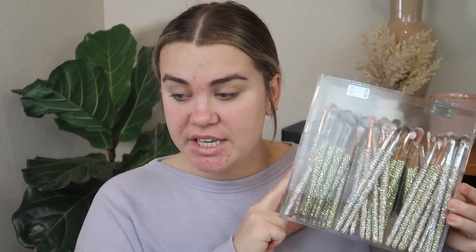I brought reinforcements — I have all of my eyeshadow brushes here because if you guys know Allie, you know that she loves colorful eyeshadow, so I need a brush for every color. If you guys are new, don't forget to subscribe and give this video a thumbs up if you enjoy.